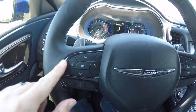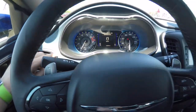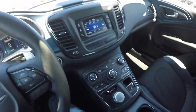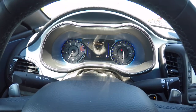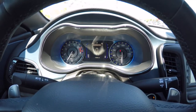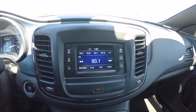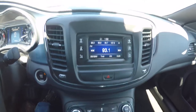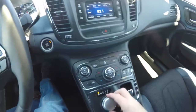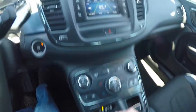Also unique to the 200S is the black vapor chrome trim on the steering wheel, on your vent surrounds, instrument panel surround, and down the dash as well. This vehicle currently has 10,262 miles on it. It does have the Uconnect 5.0 touchscreen display with SiriusXM satellite radio.